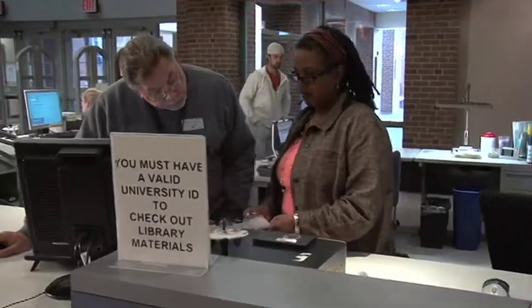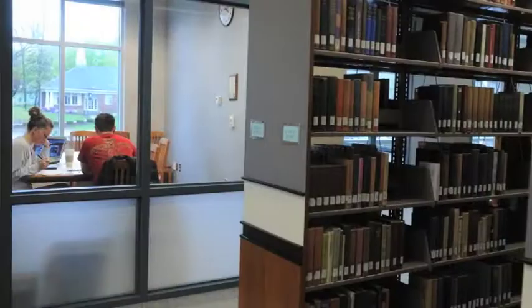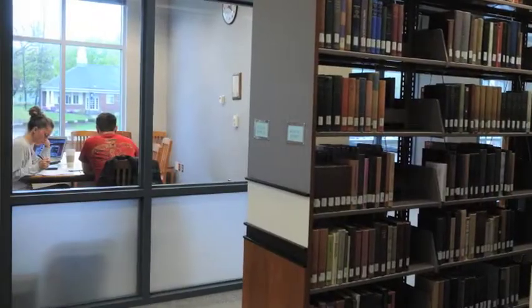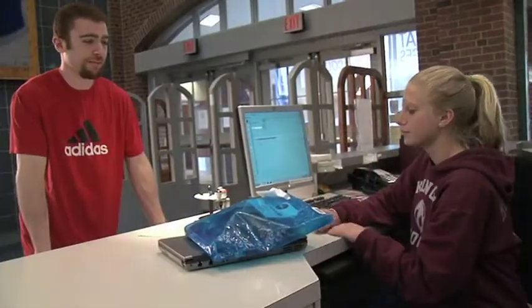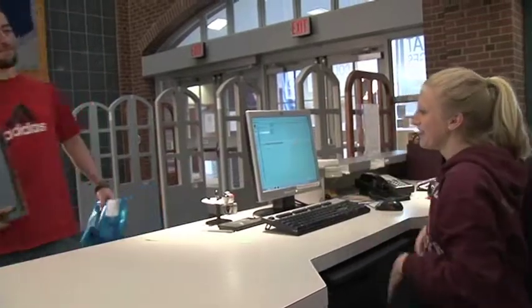You can also come to the circulation desk to request a study room and check out a key with your ID card. We have several group and individual study rooms throughout the library. There are a limited number of laptops available for a maximum of 4 hours per day, to be used inside the building.